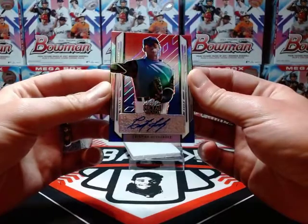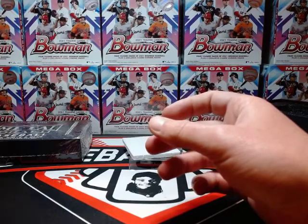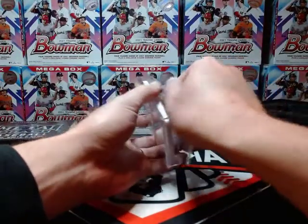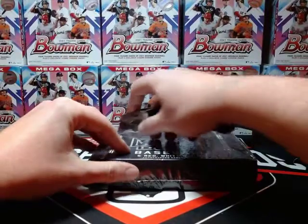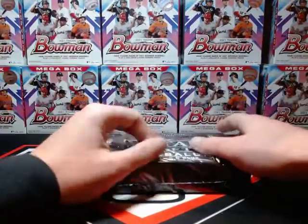Christian Hernandez was the big name coming out of Bowman Chrome this last year. Not bad with the Christian Hernandez and Adley Rutschman. I'll admit I don't know much about the other guys, but Hernandez and Rutschman are definitely some good names here, so I'll take that. Let's see what we got in the next box.